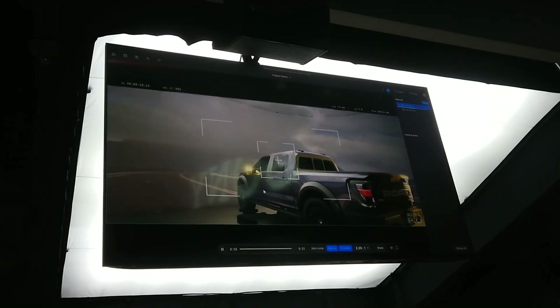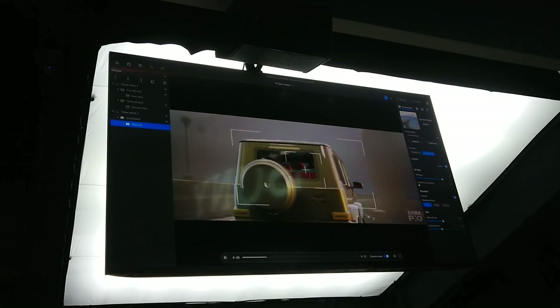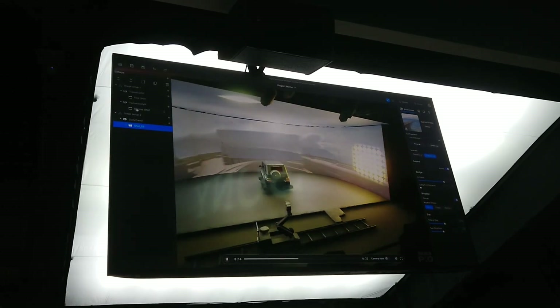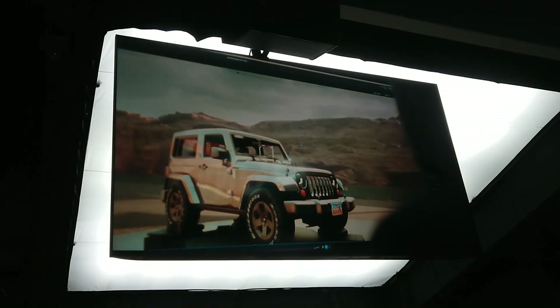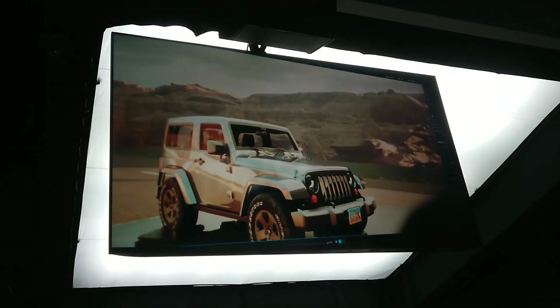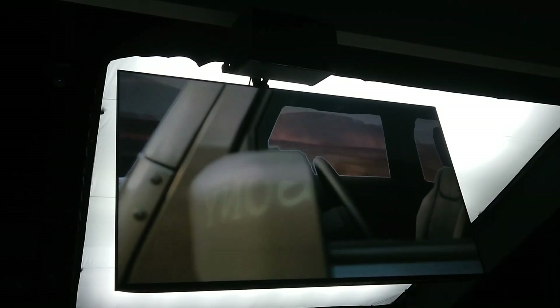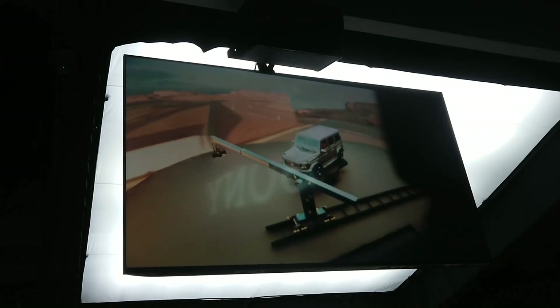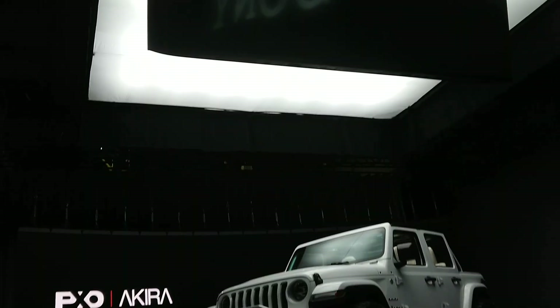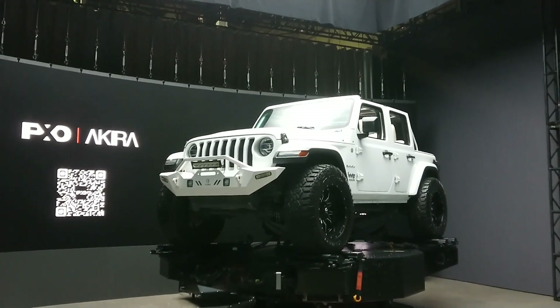On set, the digital twin ensures that everything works in harmony. It syncs the motion platform, camera crane, and LED wall, translating pre-production plans into live instructions. The live comp feature offers real-time previews of your final shot, integrating virtual backgrounds and allowing for instant adjustments. By bridging the gap between pre-production and production, the digital twin transforms what could be chaotic into a synchronized, finely-tuned operation, empowering filmmakers to create with confidence.